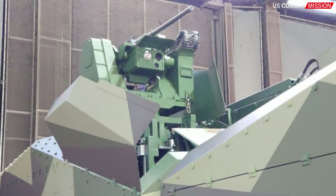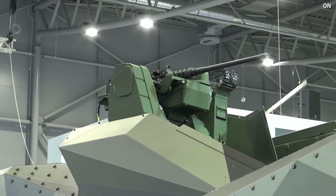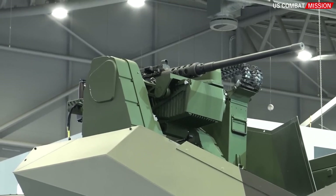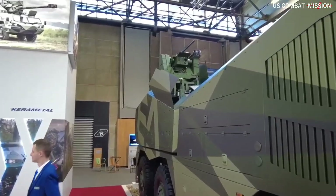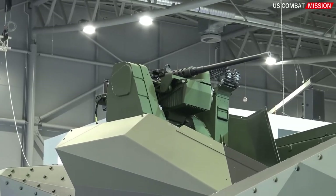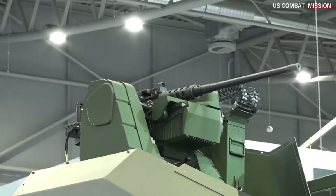Additionally, the artillery tower features a remote-controlled combat module on its right side. The module typically houses a 12.7×99 mm machine gun, but it can also accommodate a 14.5×114 mm machine gun, as stated by the company's executives. This setup provides additional firepower and versatility to the Morana system.